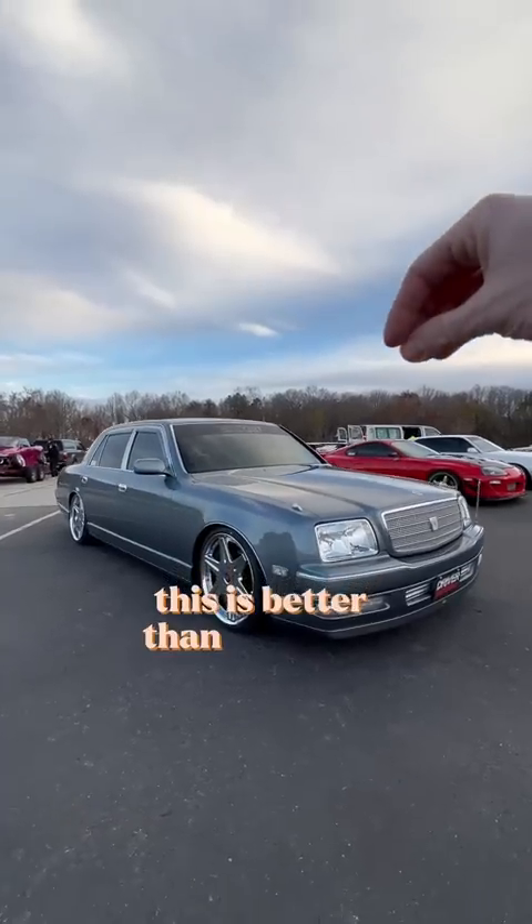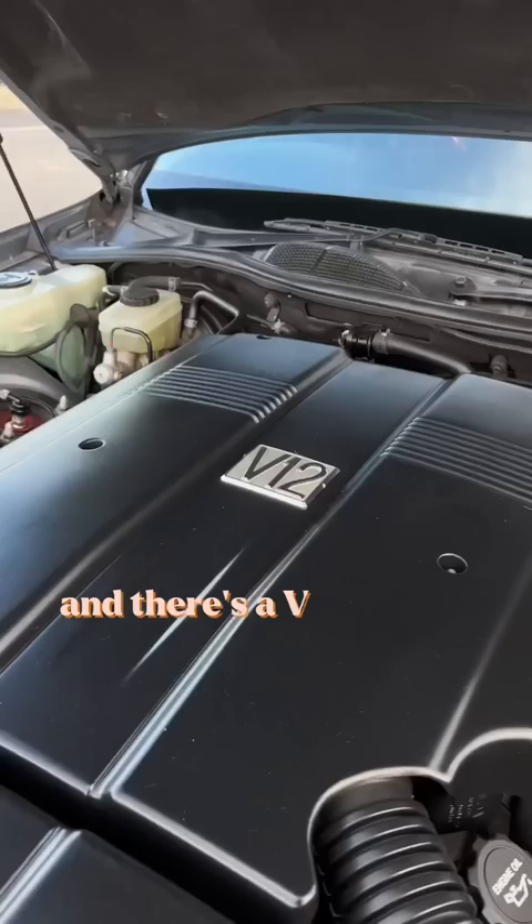This is better than a Bentley and it's Japanese. This is a Toyota Century and there's a V12 hiding underneath that hood.